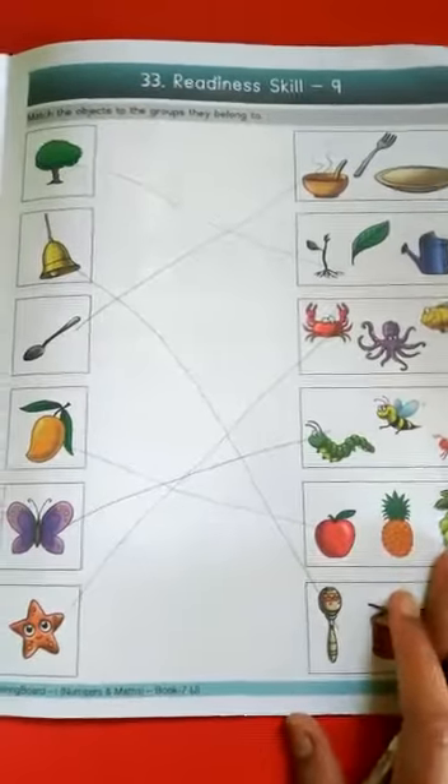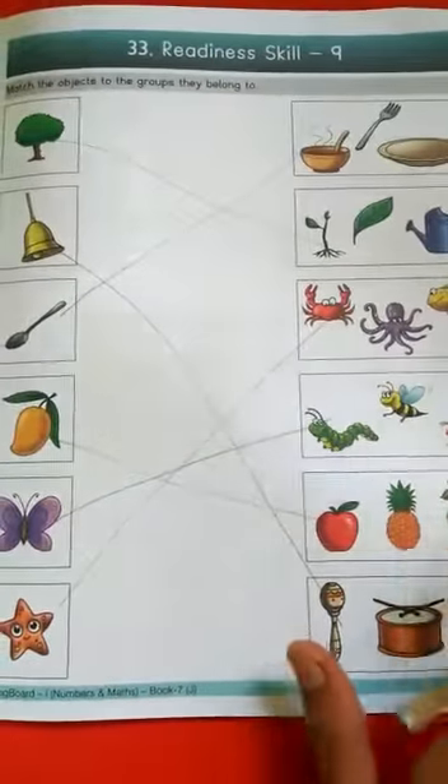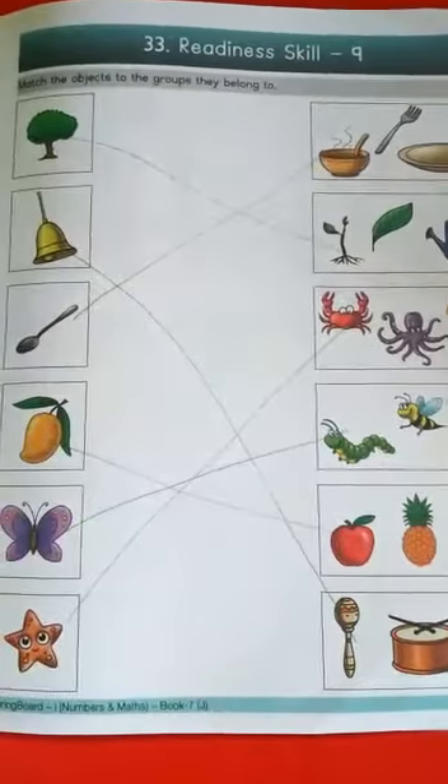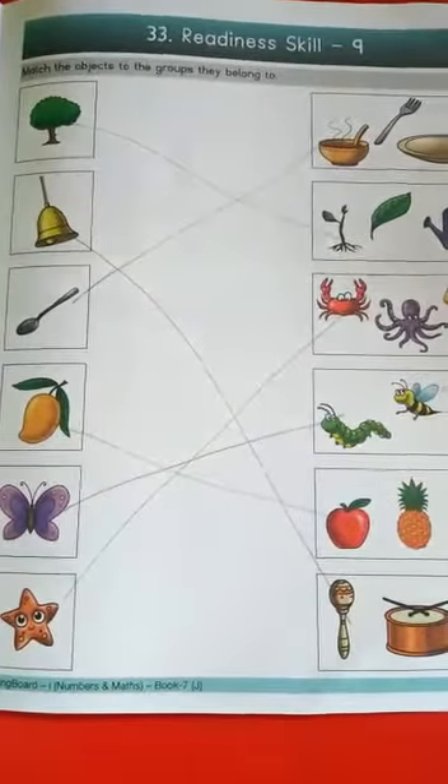Understood children? How to match this? Very good. Now pause this video, match the objects, and do this as homework. Practice it, take a photo, and send it on WhatsApp. Tomorrow I will be back with a new topic. Bye bye.